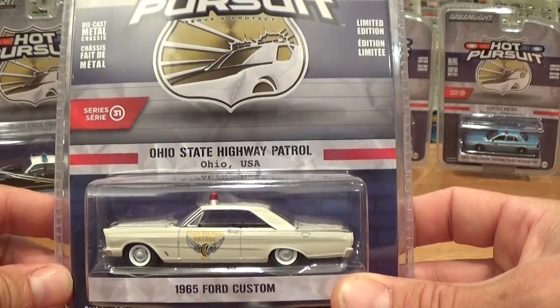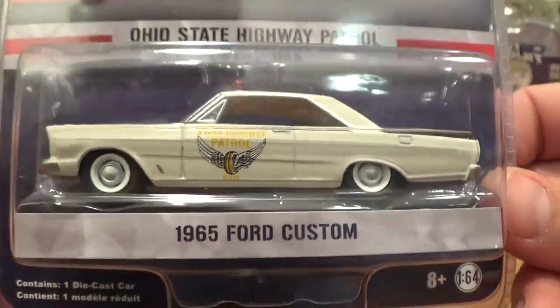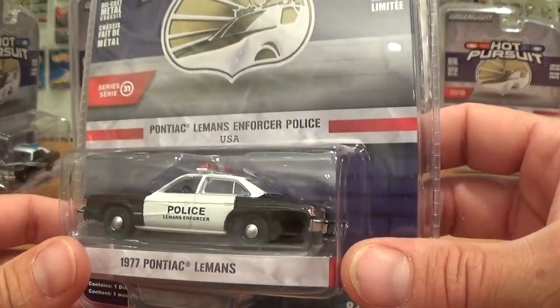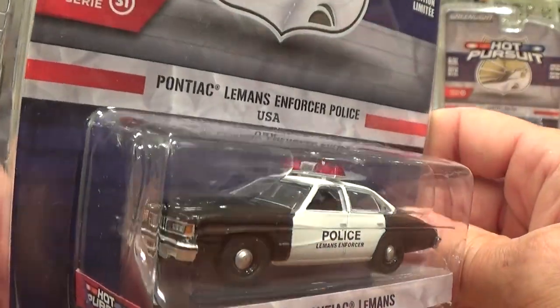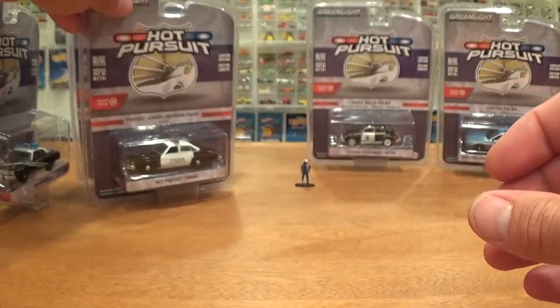Next up we've got the 1965 Ford Custom Ohio State Highway Patrol. This is a two-door, always cool to see. And taking one close look at each of these cars before we open them up, the 1977 Pontiac Le Mans — probably my favourite car in this set. I'm always a big fan of those big old four-door Pontiacs.